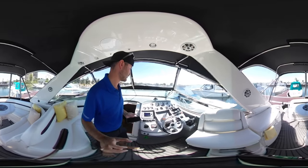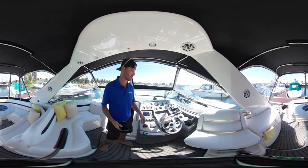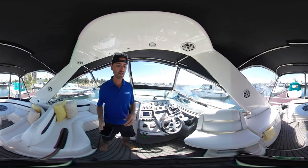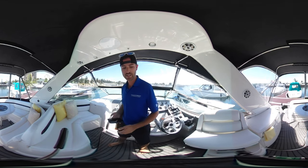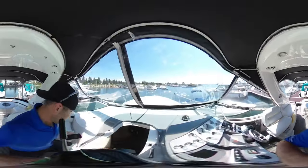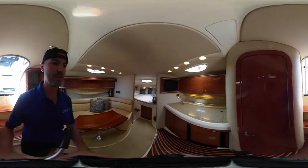Moving forward, you've got a Raymarine C-70 chart plotter and radar. You've also got the Raymarine VHF radio and a Clarion sound system throughout the boat. Nice bolster seat there — the captain seat — and then an L-shaped passenger seat moving forward. Let's go down below into the cabin area on this boat.